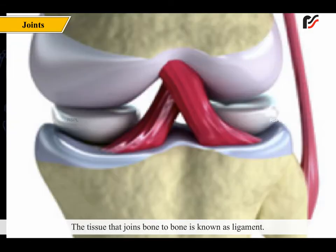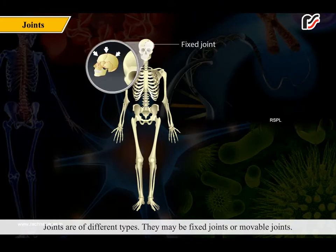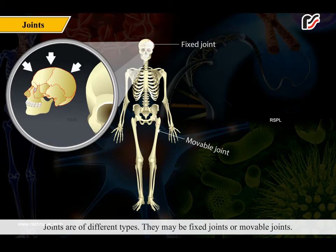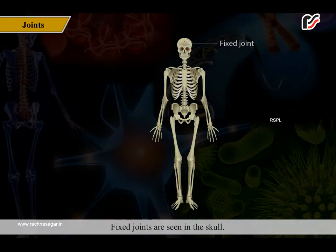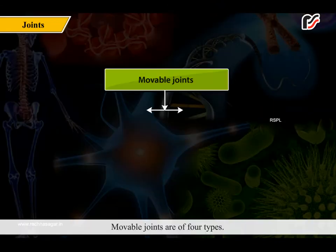A point at which two or three bones meet is known as a joint. The tissue that joins bone to bone is known as a ligament. Joints are of different types — they may be fixed joints or movable joints. Fixed joints are seen in the skull.